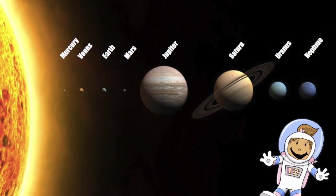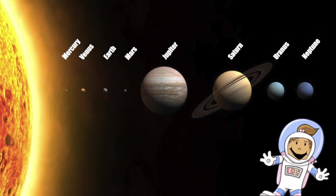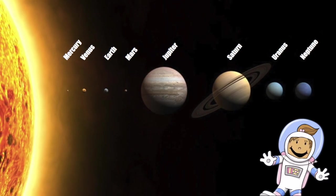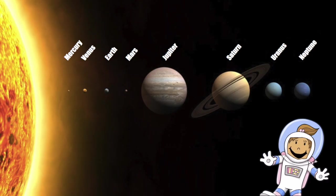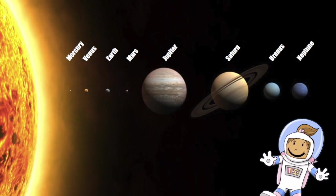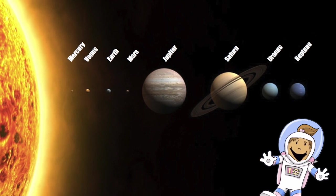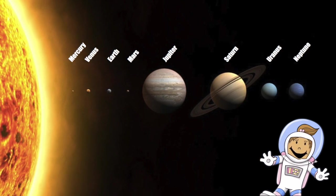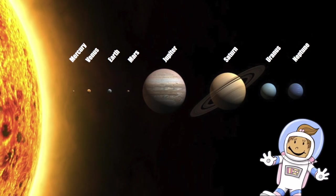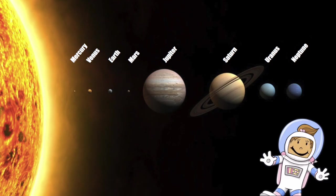I'm sure you've seen the Sun, right? Well, in this video, we're just going to learn about the four inner planets. The four inner planets are Mercury, Venus, Earth, and Mars. The inner planets are the ones closest to the Sun. These planets are smaller and rockier than the four outside planets that we'll talk about in another video. So let's get going — this is going to be a great adventure.